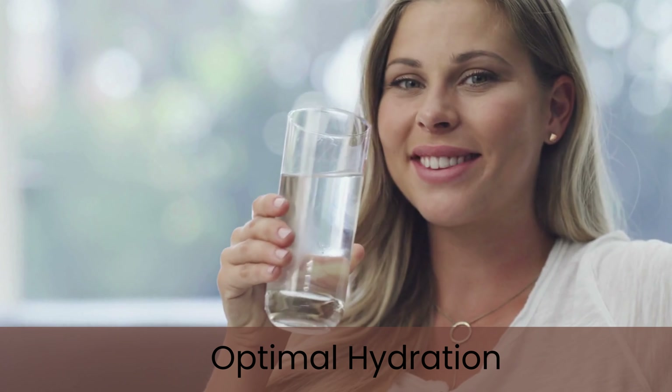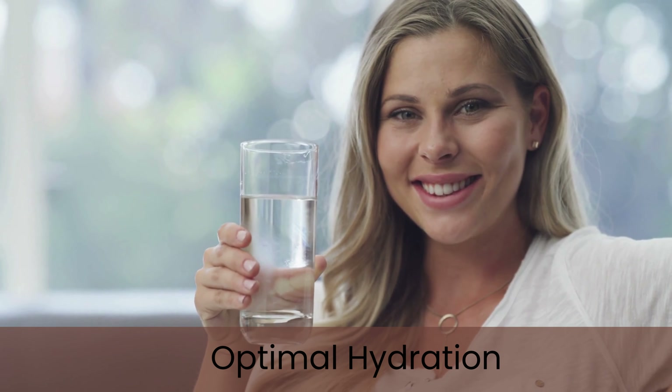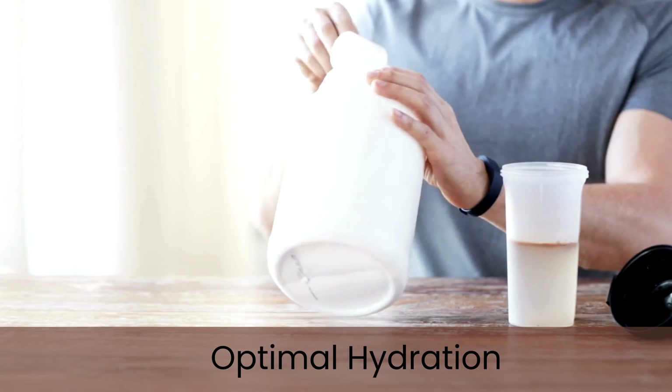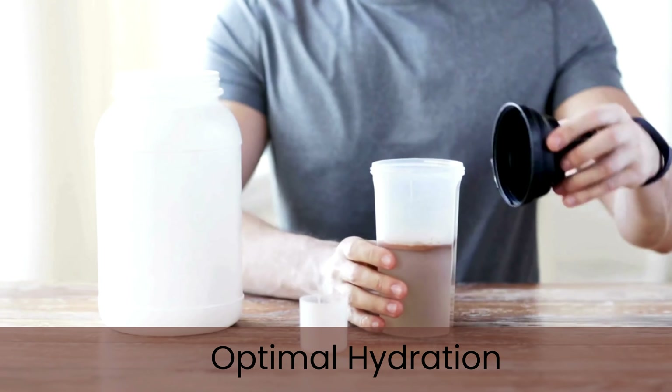It's no secret that hydration is key. Our no-nonsense approach not only offers you whey protein isolate containing all essential amino acids, but also the hydrating properties of an easily digestible protein water to power through your day.